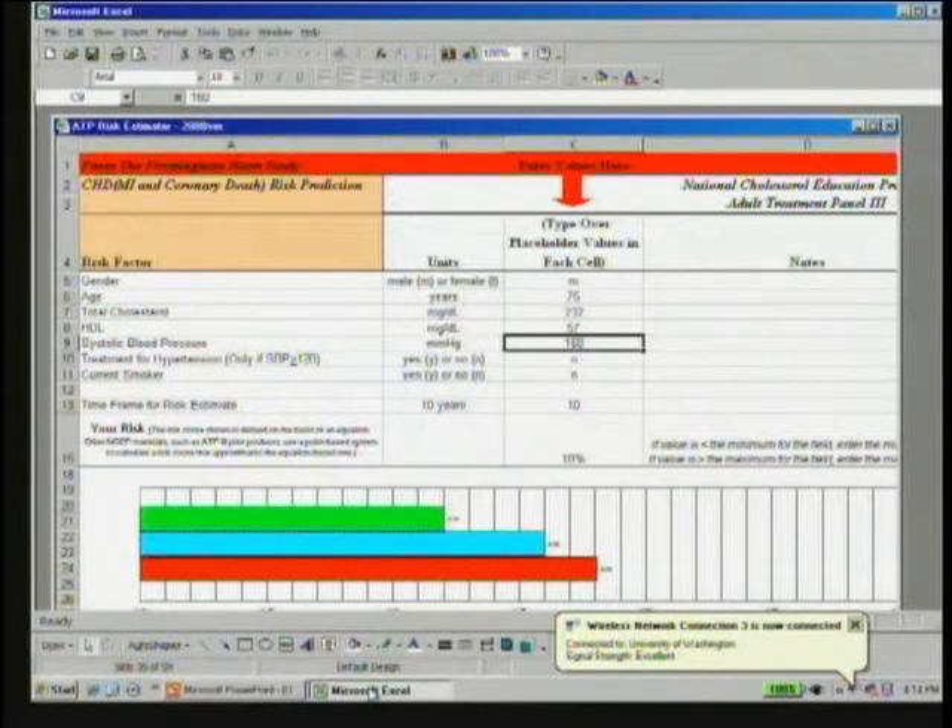A question from the audience: are there websites to calculate Framingham risk score, similar to websites for estimated GFR by MDRD equations? Yes — the NHLBI website (nhlbi.nih.gov) has downloadable risk calculators. It's an Excel spreadsheet where you enter gender, age, total cholesterol, HDL, systolic blood pressure, and so forth. At the bottom it gives an estimated risk shown graphically, and also shows what the risk could be if total cholesterol levels were lower, HDL levels were higher, blood pressure was lower, and the effect of stopping smoking on risk.